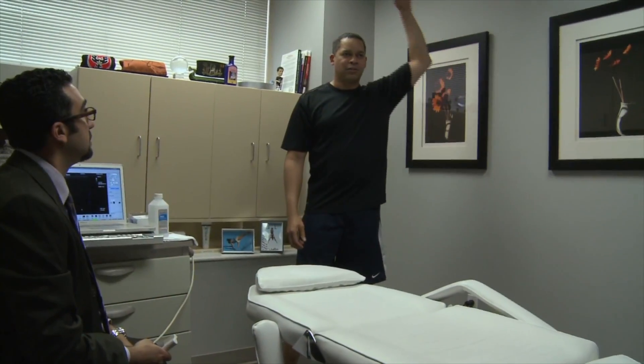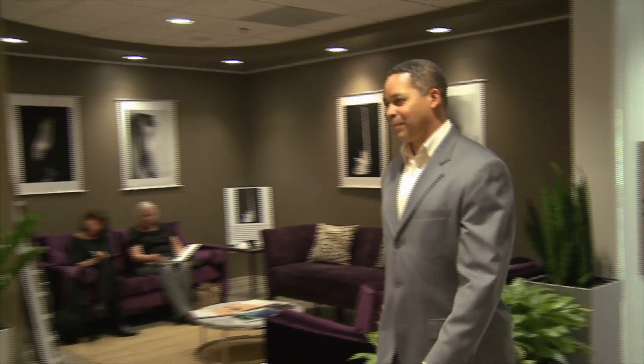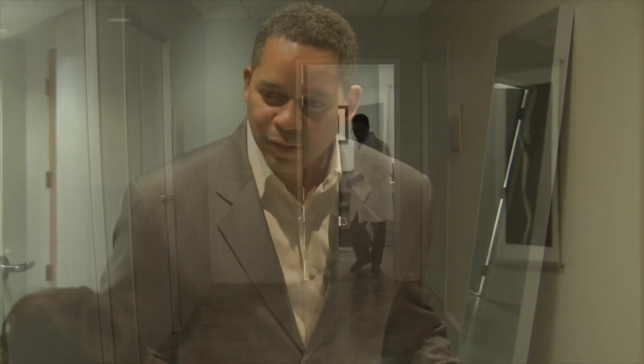Our success rate is very high because we are very selective with who we treat, and we spend a lot of time addressing issues that may have caused the degeneration. Behind every degenerative process is usually a kinematic or movement dysfunction. If we are careful and holistic about how we treat patients — including pre-rehabbing them, getting them prepared for regenerative treatment, and then rehabbing the tissues appropriately after implementation — we have a very high success rate. Think about it: two weeks versus the three months it would take to heal from traditional surgery.